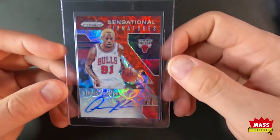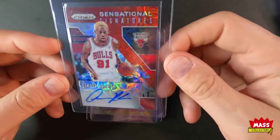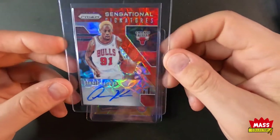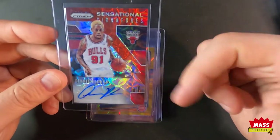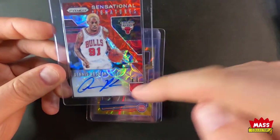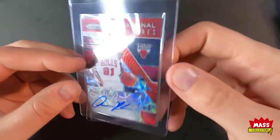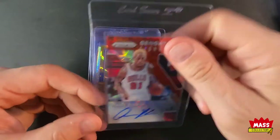I ordered this red one off eBay — won it on auction. This is the only autograph from Rodman that I have. The reason I got it: one, it's the team color, and two, his whole signature is on the sticker — it's not half off the edge or anything. So I grabbed that one.